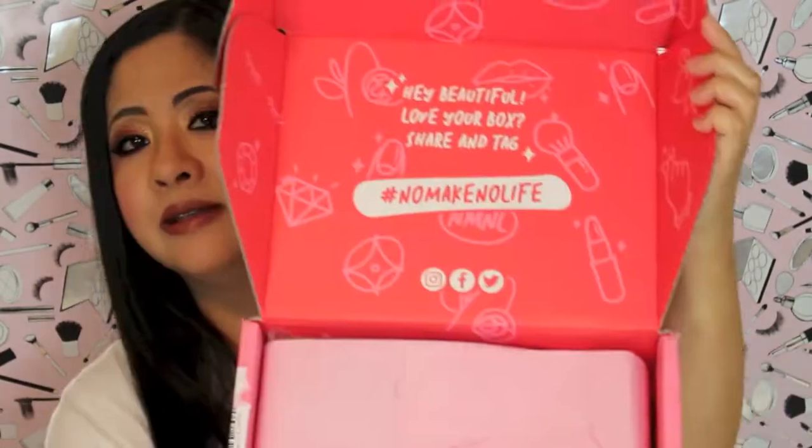Oh, it's so cute. This is adorable. Everything's pink and packaged really well. This box is from Japan and inside it looks like that.